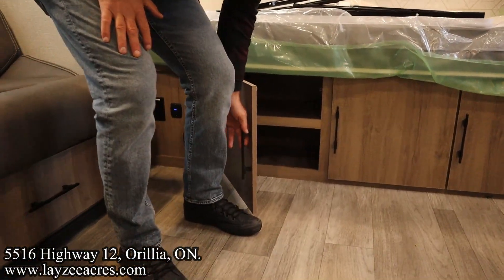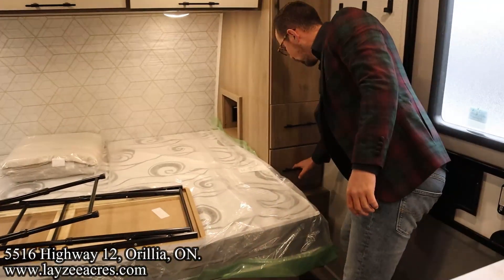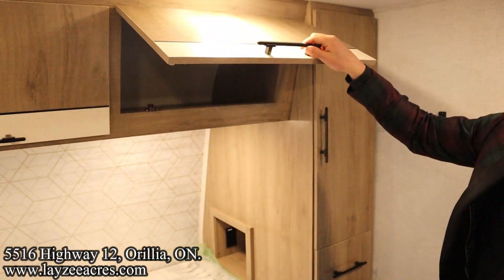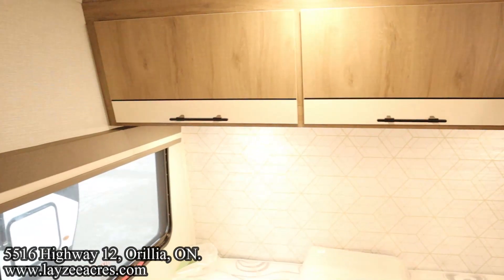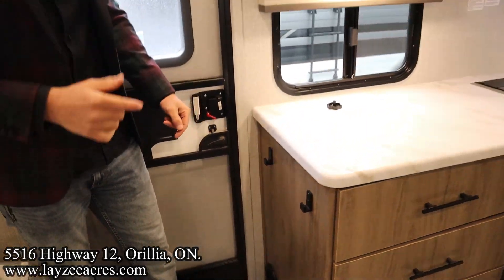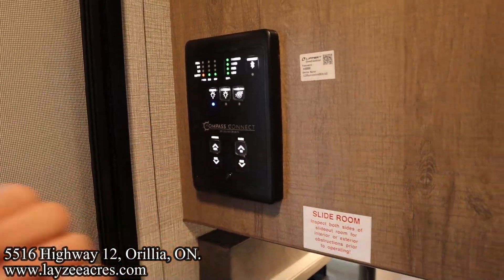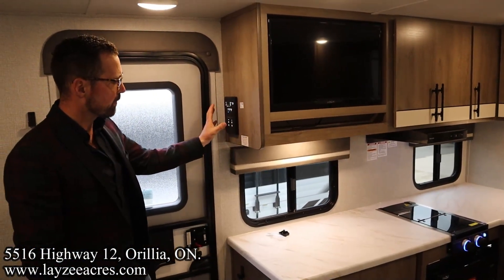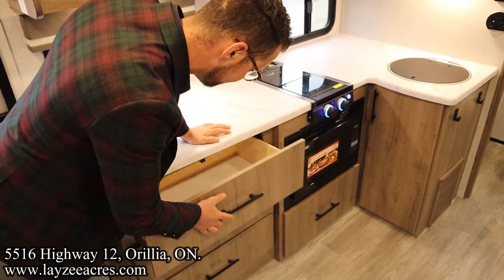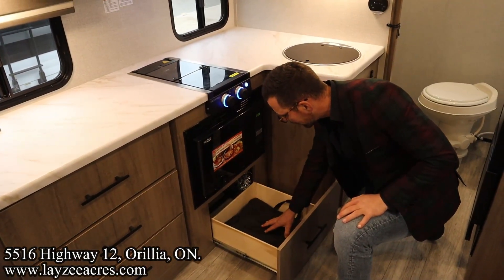We've got a lot of storage on this bed: cupboards down below with shelves, cubbies for shoes — big fan of that — two drawers at the end of the bed, a wardrobe, hooks, and big tall cabinets across the top of the bed. We've also got the Compass Connect system where you can hook up to your phone and operate your slide, awning, and some lights right from your phone — super slick. The kitchen cabinetry features big drawers top to bottom.